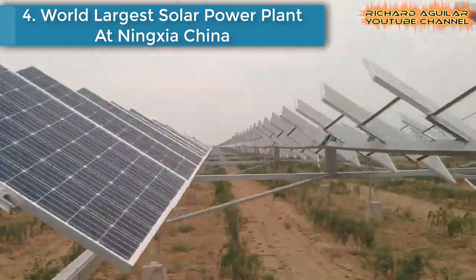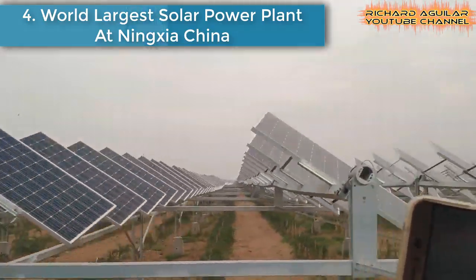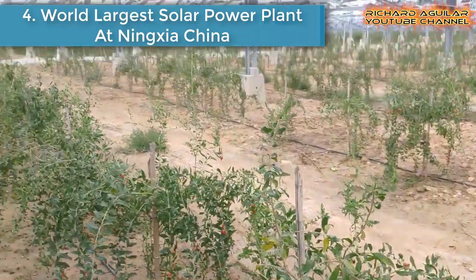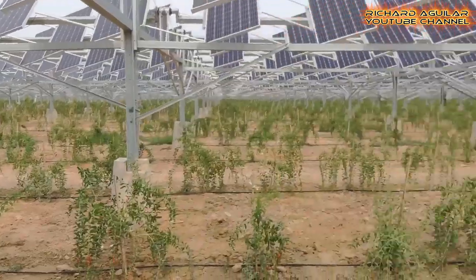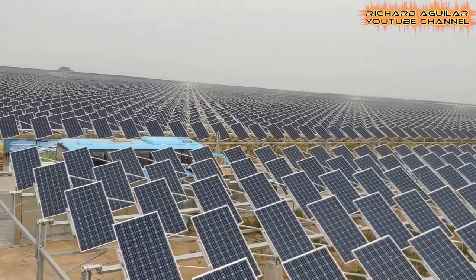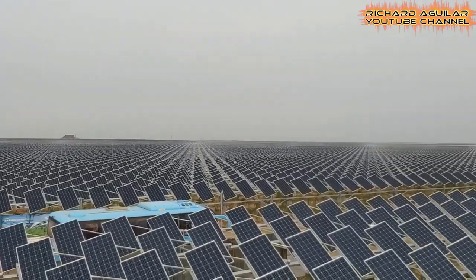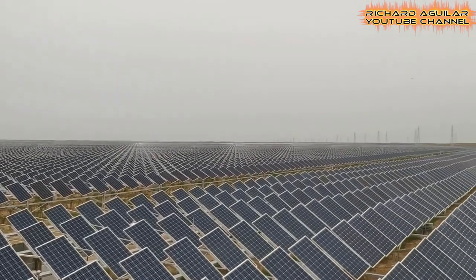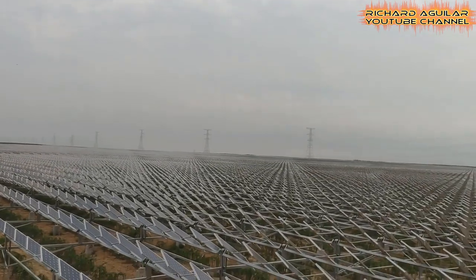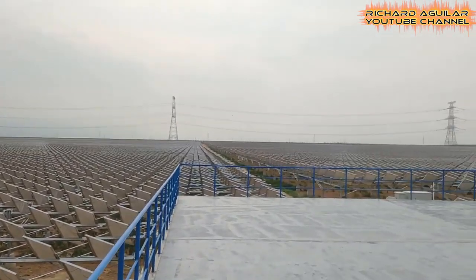Number four is the world's largest solar power plant in Ningxia, China. This solar power plant spans 30,000 acres with 6 million solar panels and has a capacity of 2 gigawatts. It was built in the Ningxia Autonomous Region, which makes it the world's largest solar plant. China is the world's largest solar power producer by capacity, with total installed capacity of 77.4 gigawatts at the end of 2016.